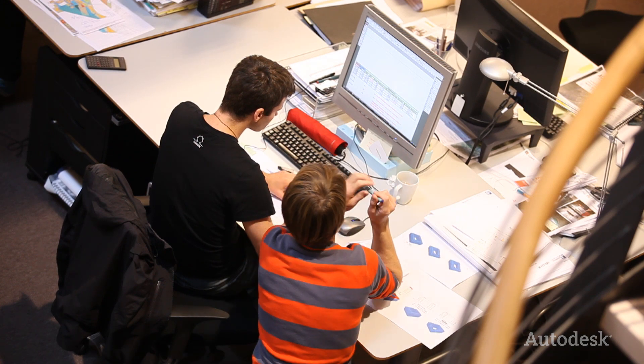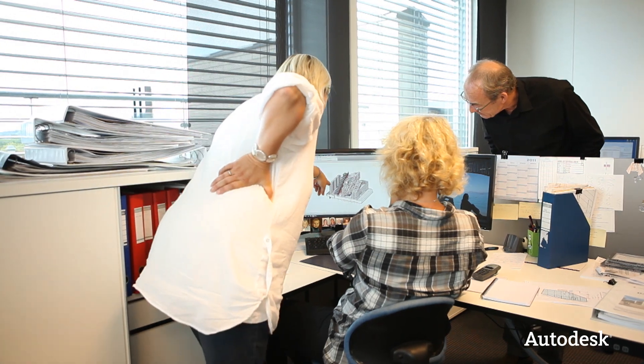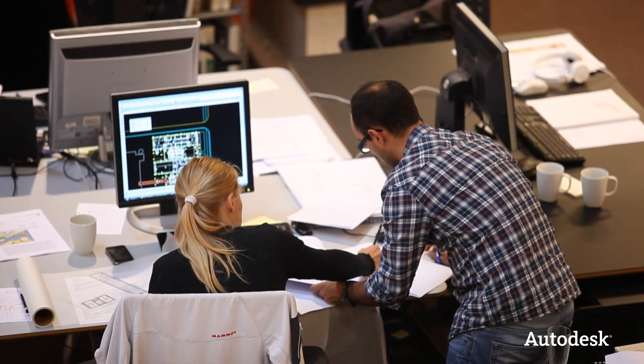You have to work together with engineers and consultants on a very integrated level. Working with Revit Structure and Revit Architecture is a smooth process. It's easier to work in groups because you all work on the same model at all times, so it's very easy to exchange information and work as a team.